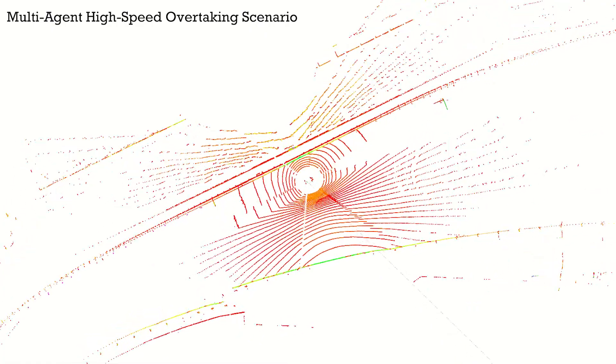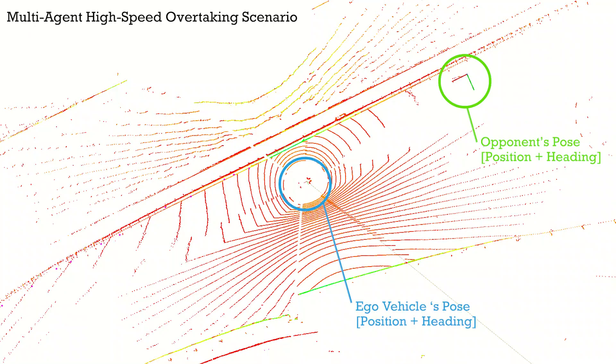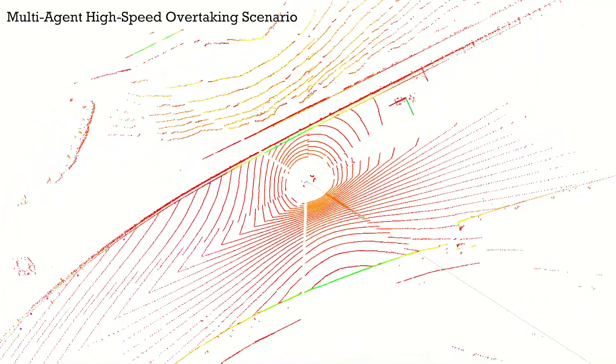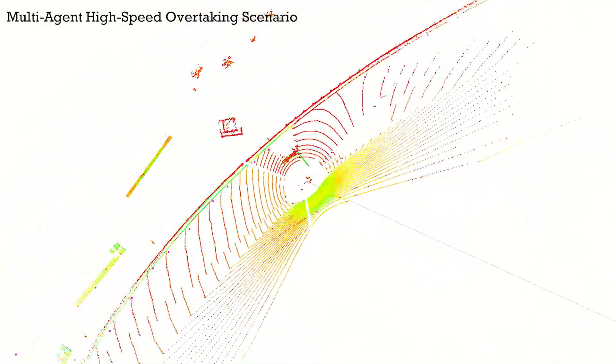We also include the ground truth pose information for each vehicle. Knowing the ground truth pose of the ego vehicle and the opponent can enable several research problems at the limits of localization, object detection, and object tracking at such high speeds.